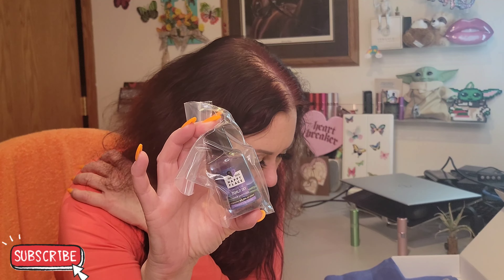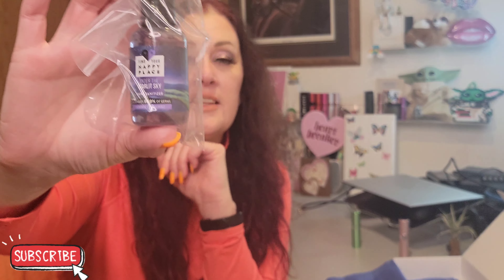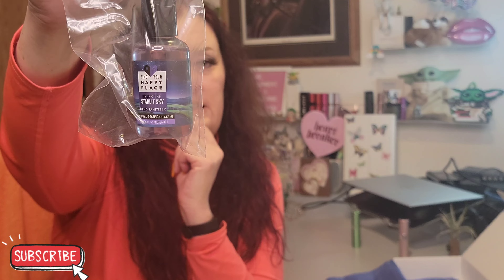This one's in a bag in case it leaks. It says 'Find Your Happy Place Under the Starlit Sky' hand sanitizer — the scent is chamomile and sandalwood, and it is two ounces, sent by Unilever. The full size is two ounces at $3.97, so this is actually a full-size item. I would not spend four dollars on two ounces of hand sanitizer — you can find hand sanitizer everywhere now. That's a little ridiculous.